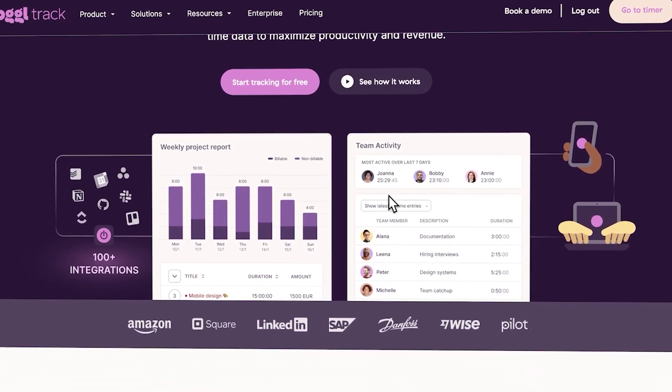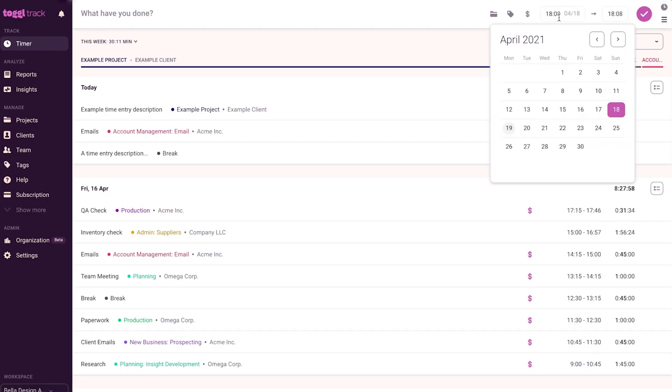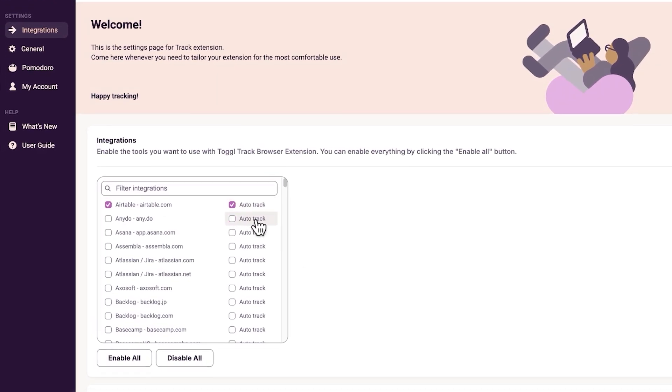In this video, we'll cover what makes Toggle different from other time trackers, a practical look at its features including timers, reports, and reminders, and how it can integrate with your tools like Airtable so you can keep everything connected. Whether you're a solo consultant or managing a growing team, by the end of this video you'll understand if Toggle Track is the right solution to help you stop chasing your timesheets.